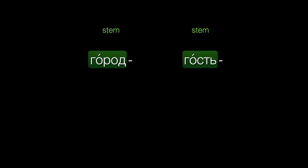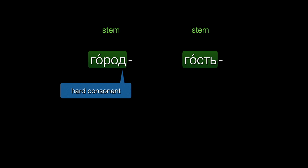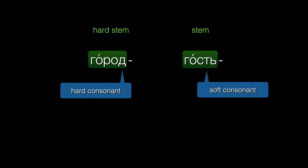If there's no soft sign after a consonant at the end of a word, then we know that last consonant is hard. So город ends in a hard consonant, and this is a hard stem. And if a word ends in a soft consonant, we show that it's soft by adding the soft sign, like гость, so this is a soft stem.